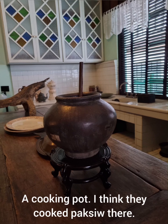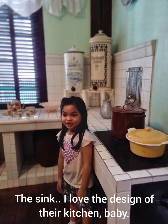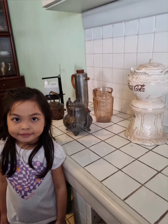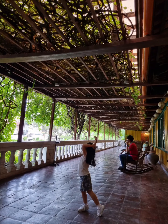This is the kitchen beside the dining room. A cooking pot — I think they cook Paxil there. The sink. I love the design of their kitchen — makes me want to cook there. Floor-to-ceiling cabinet for glassware. The long, long balcony.